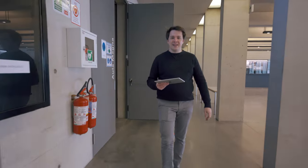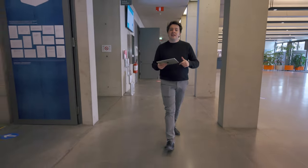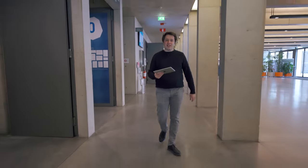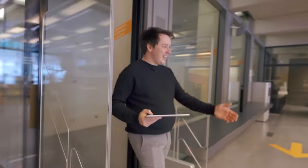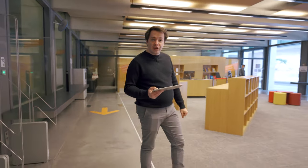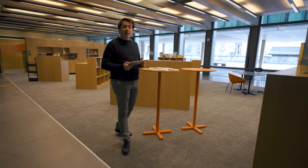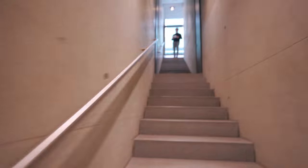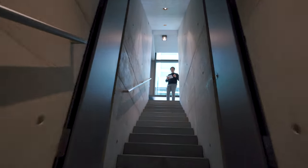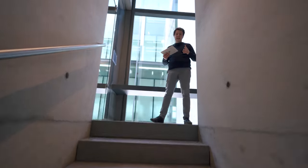Next to the Aula Magna there is our library. It is a multimedia center that serves not only university students and staff but also the local community. In fact, not only our students but also local citizens can gain access to the services of our four libraries. Inside the libraries, which are located at all UniBZ campuses, you will of course find books, but you will also find a place to study as well as a place to do group projects.